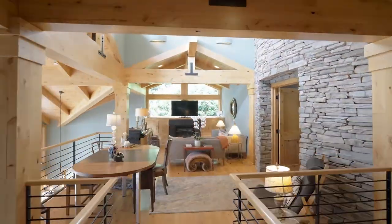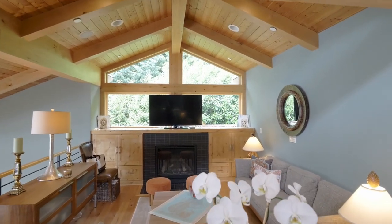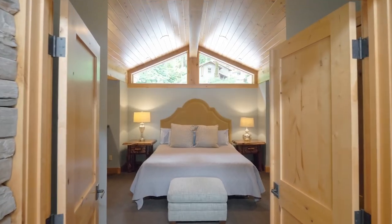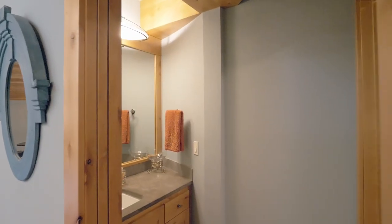An inviting vaulted loft offers another flexible space for any number of uses. Double doors open to a spacious fifth bedroom with a wet bar and its own full bath.